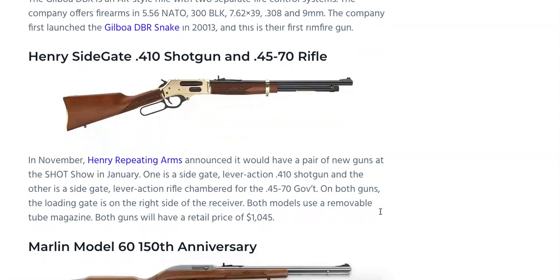Another one generating a lot of excitement is the Henry Sidegate — a .410 shotgun and a .45-70 rifle. Henry Repeating Arms announced a new pair of guns at SHOT Show: a Sidegate lever-action .410 shotgun, and a Sidegate lever-action rifle chambered in .45-70 Government. On both guns the loading gate is on the right side of the receiver. Both models use a removable tube magazine and both have a retail price of $1,045.